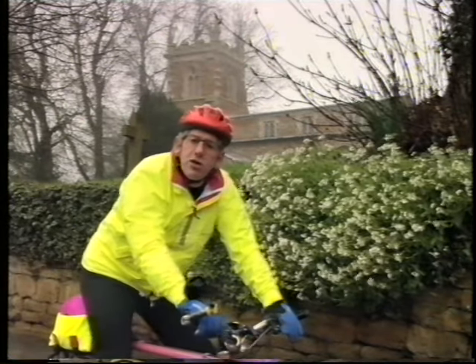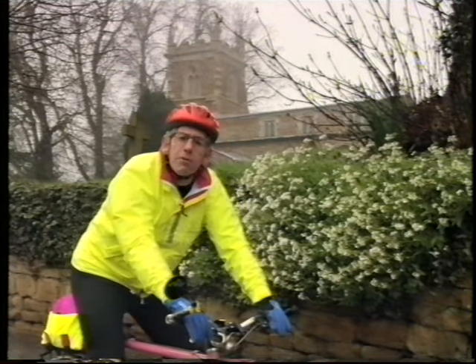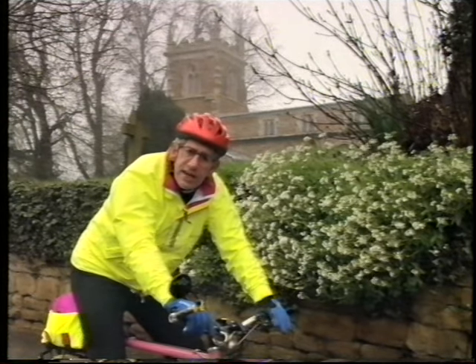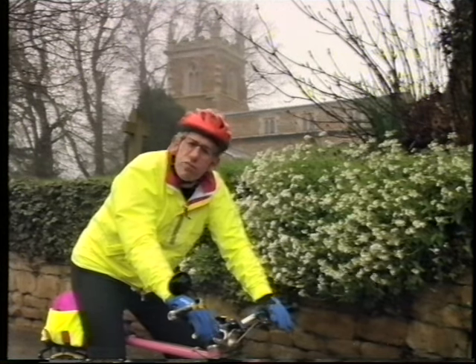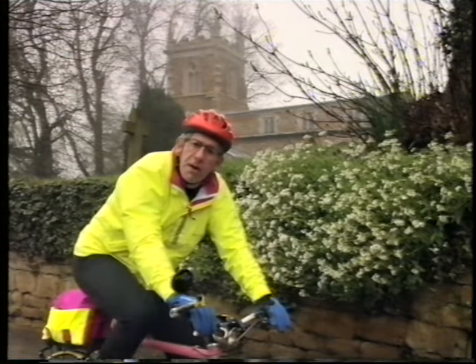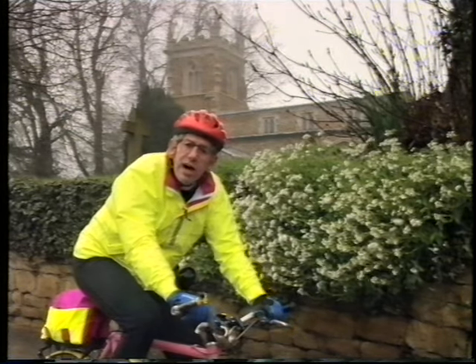I've come to the village of Goadby Marwood, a few miles north of Melton Mowbray in Leicestershire, to celebrate an extraordinary man. He was rector here from 1779 until 1786. He fancied himself as a poet and he invented a variety of things, from interlocking bricks to a cure for putrid fever. But he's best known for the power loom. His name was Edmund Cartwright.